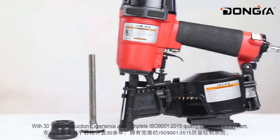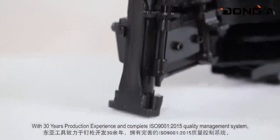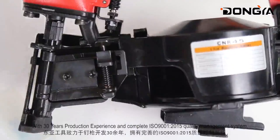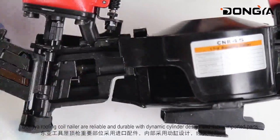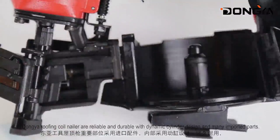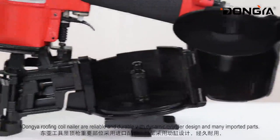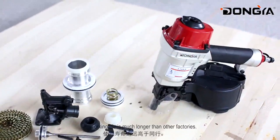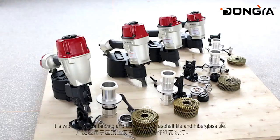With 30 years of production experience and complete ISO 9001 and ISO 14001 quality management systems, Dongya Roofing Coil Nailer is reliable and durable with dynamic cylinder design and many imported parts. Its working life is much longer than other factories. It is widely used for binding and fastening roof asphalt tile and fiberglass tile.